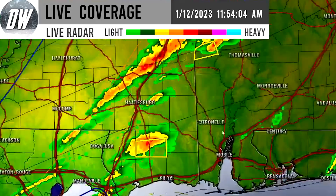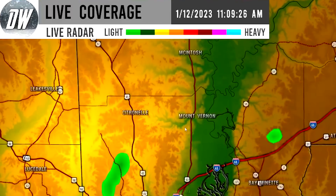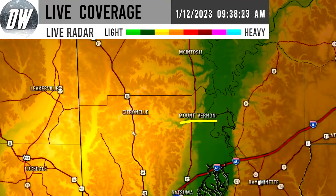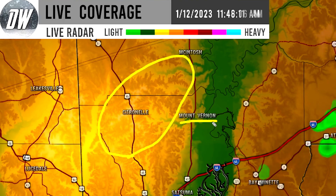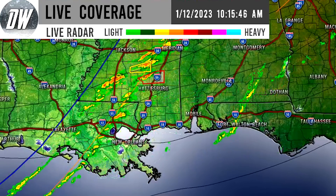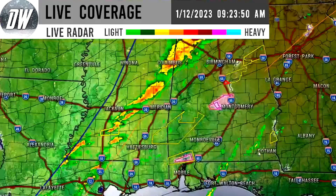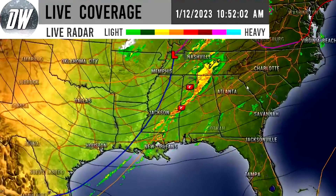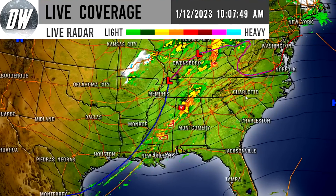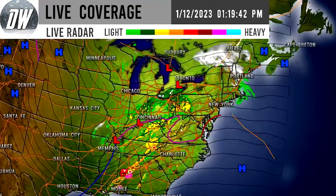We have another confirmed tornado north of Mobile in Alabama near Mount Vernon, with a really strong-looking supercell headed toward Mount Vernon. This video is coming out a little too late to properly warn you, but I hope everybody stays safe. In my opinion, we have an enhanced risk today — things are overperforming a bit. Keep that in mind; it's looking to be a very dangerous day.